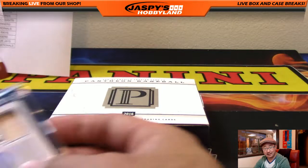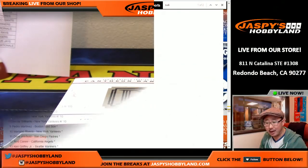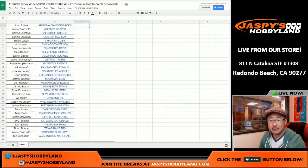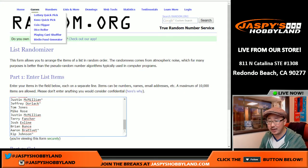Can we do some more tonight? I hope so. That was Pantheon — pick your team three from jaspyshobbyland.com. Pick your team four in the store right now. Before we go, we've got to give away a Jaspi's Holiday Season Extravaganza Promo spot — an entry into that. 100 winners, so if you win you're guaranteed to win something.